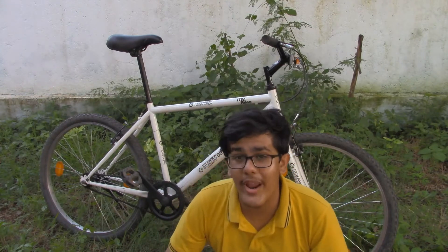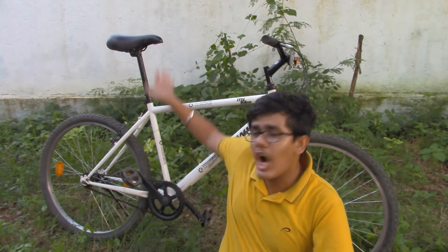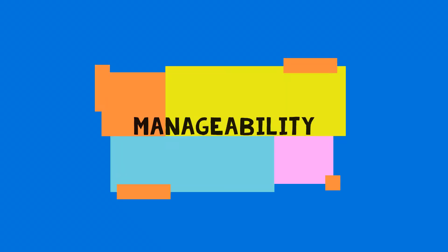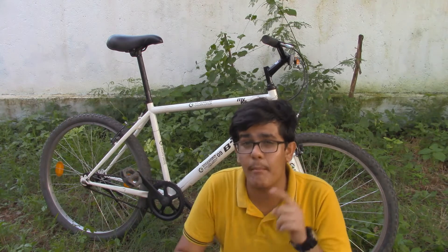As this video ends, let me sit down and talk about the advantages and disadvantages of this lovely bike. Starting with advantages: the first advantage is that it is very manageable — the parts are very easily available in the market and easily replaceable.